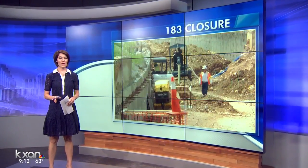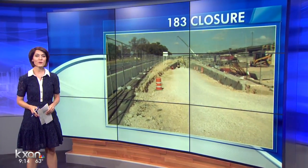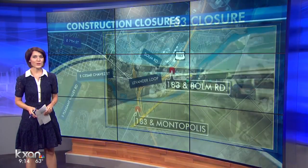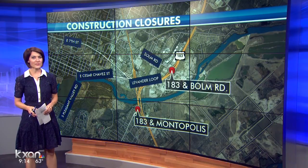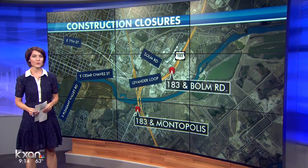It is already a narrow stretch of highway, and this weekend the drive got a whole lot tighter on US 183 near Airport Boulevard. Crews working on the 183 South project are closing the southbound exit ramp at Montopolis and the entrance ramp near Balm Road.